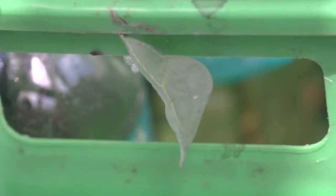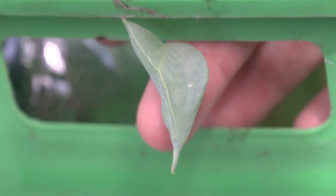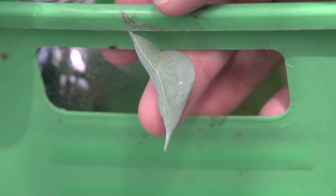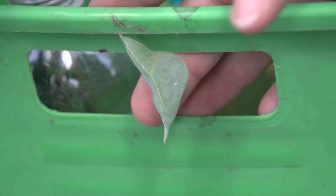And here is the chrysalis that the orange barred sulfur and our cloudless sulfur make. You would definitely mistake this for a leaf and might just throw it away.